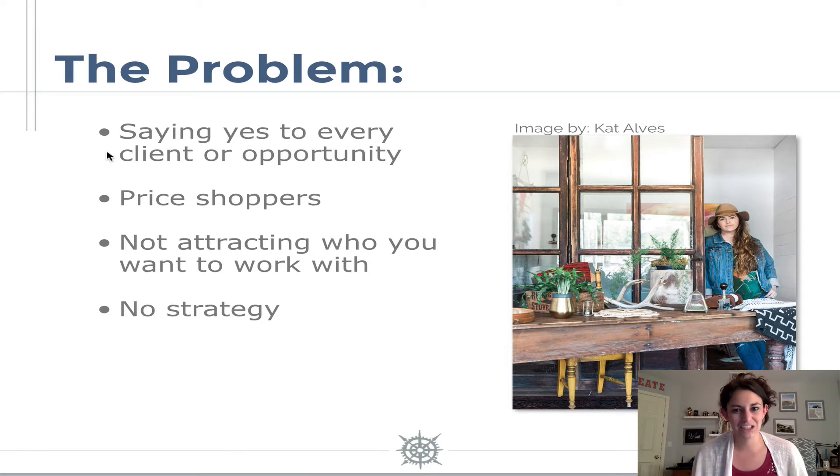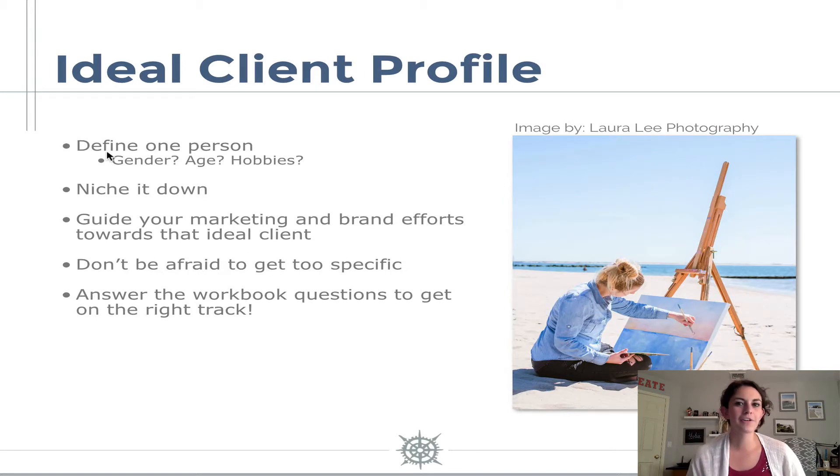That is an issue and it happens because we don't have a strategy. So today we're going to go into brand strategy — defining our ideal client, our mission statement, our vision statement, and our why. First I want to dive into defining your ideal client. Having an ideal client is super important for your brand strategy because if we don't have one, we are guiding our marketing efforts towards everybody, and then we end up not attracting anybody. It becomes really difficult to have a marketing strategy because we don't really know who we're talking to.